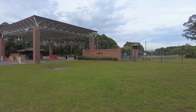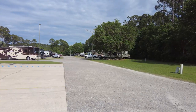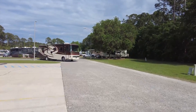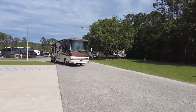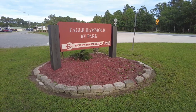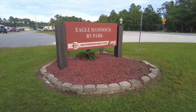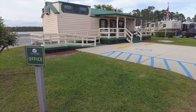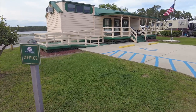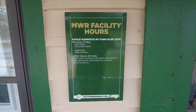We're going to show you a cool campsite here. This is Eagle Hammock RV Park. It is an MWR campground through the Navy. It's a pretty awesome park. We've stayed here before and really enjoyed it. I wanted to come back and share it with you guys. This is the office — they are closed on the weekends. You can pay your fee online or you can pay the camp host. It is $26 a night.